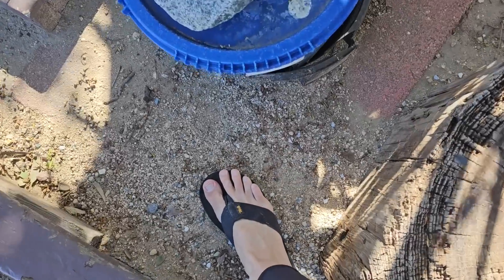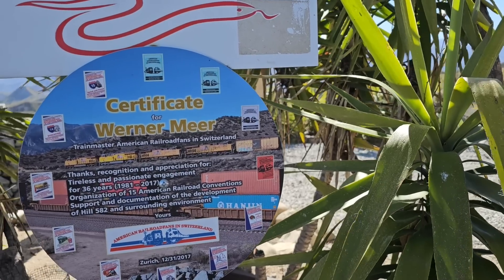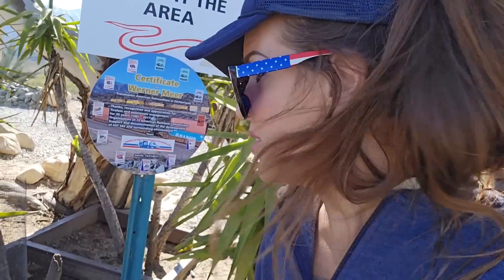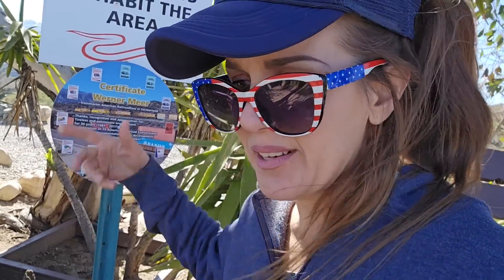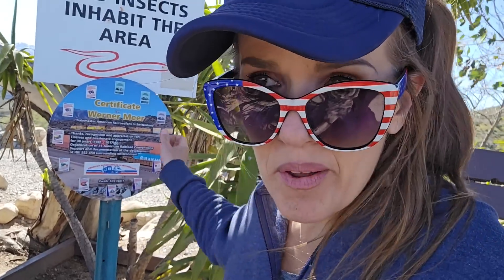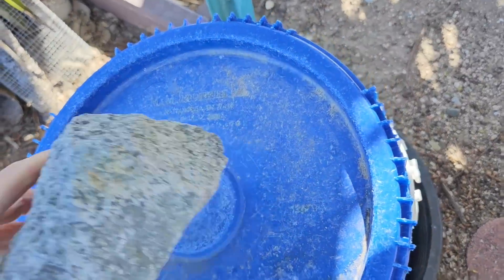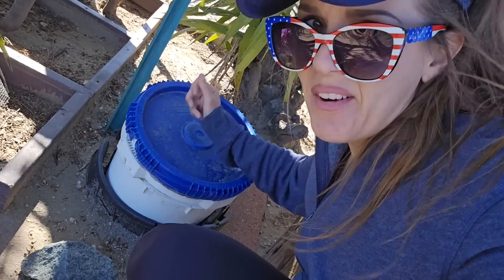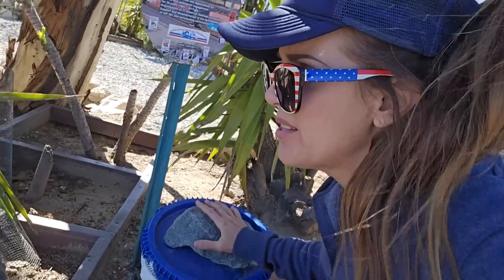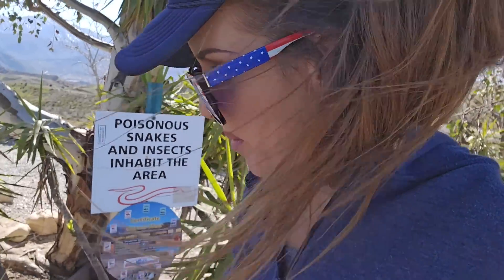Say what you will about rail fans, but they strike me as an exceptionally peaceful bunch of people — they just want to come up here and watch trains go by, maybe take a few pictures, feed the birds. What I am not all for are poisonous snakes and insects. Beneath the poisonous snake warning sign, there's also a certificate for Werner Mier, train master, American railroad fans in Switzerland. Apparently there's a bunch of hardcore rail fans in Switzerland who got together with the guys who built this hill in a kind of brotherly solidarity — rail fans of the world unite. And then there's a five-gallon bucket with a rock on the lid. What do you suppose could be in here? That's where they keep the bird seed. That is the cutest thing I've ever seen. I'll close it back up — somebody must have just been here because there's tons of seed in there.